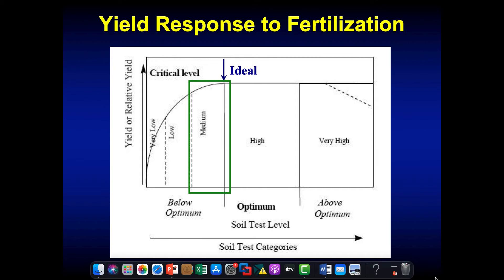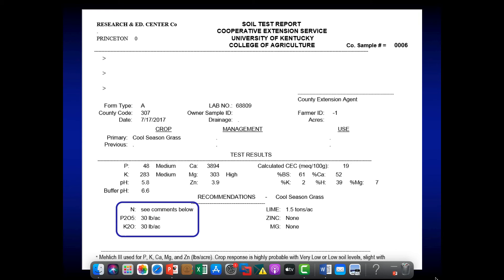The recommendations provided are based on the information you put on your soil test form when you turn that soil sample in, so make sure to fill that out completely.